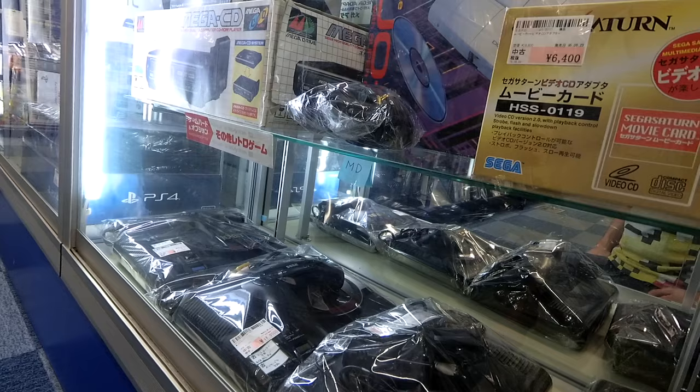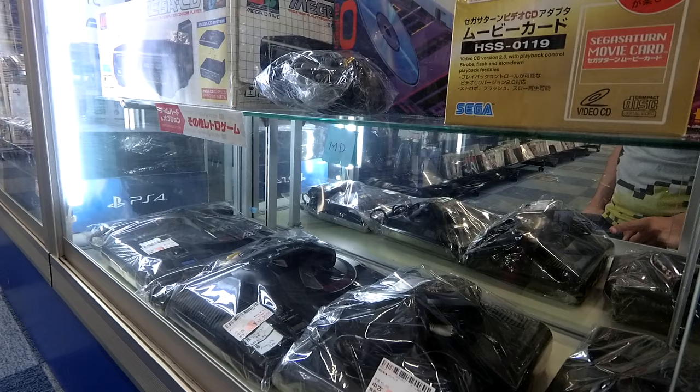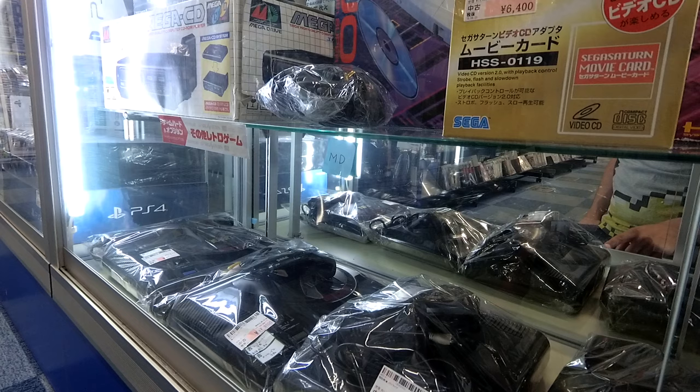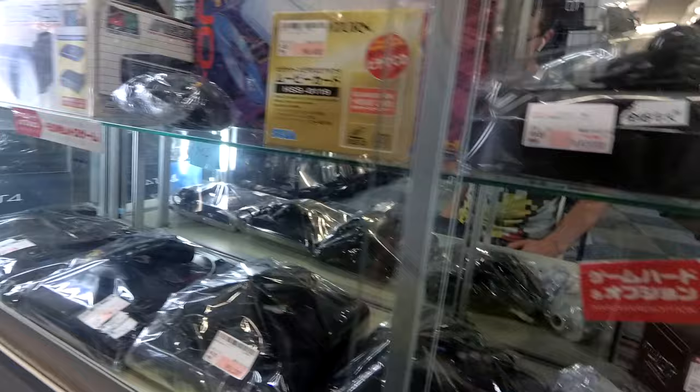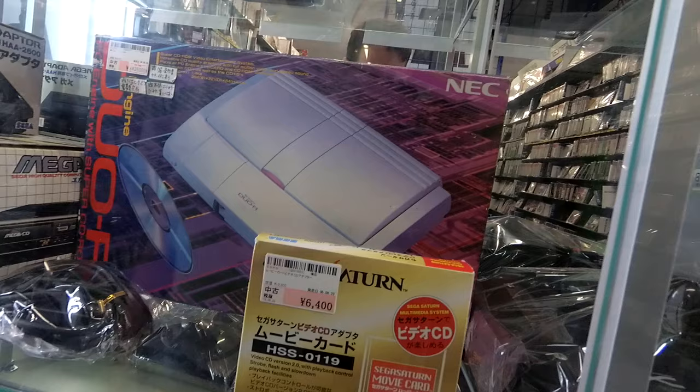Model 1 is going for $90. And for some reason, I can't tell why, but this one has all the cables and the power, and it's $30 — I can't tell why the other ones are $90. We've got the Model 2 going for $70 if you can see it. The Saturn movie card — that lets you play video CDs — it's going for $60.